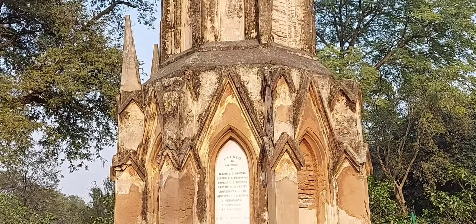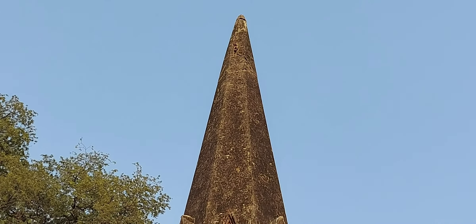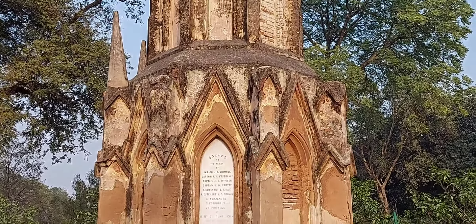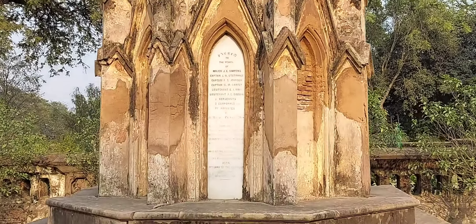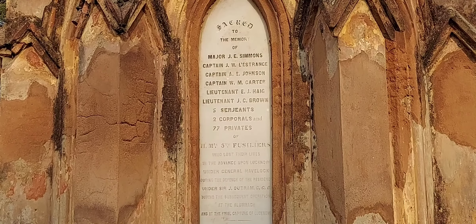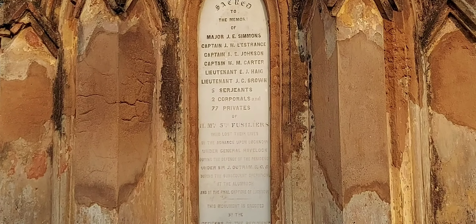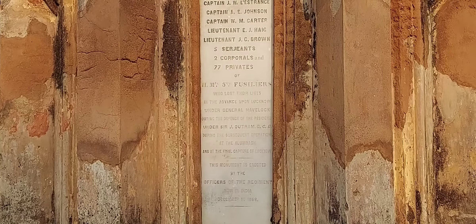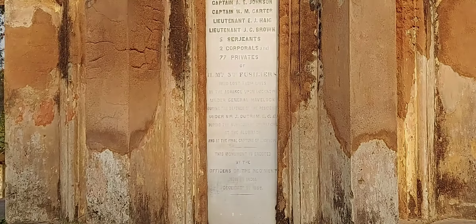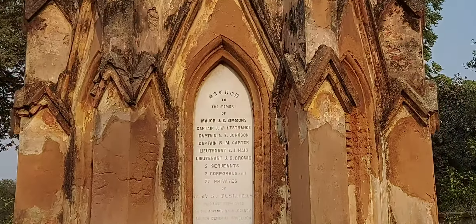Look at this. This is in the memory of Major J.E. Simmons, and some other names here: Captain J.W. Lesterins, Captain A.E. Johnson, Captain W.M. Carter, Lieutenant E.J. Heck, Lieutenant J.C. Brown, five sergeants, two corporals and 77 privates of H.M. Hussler, who lost their lives here. A piece of history.